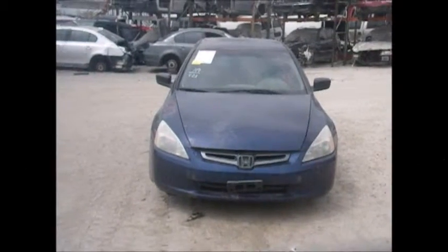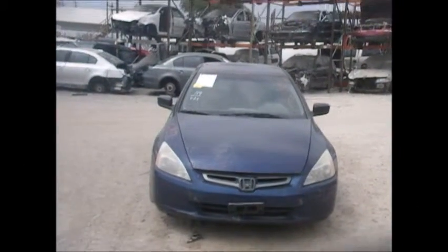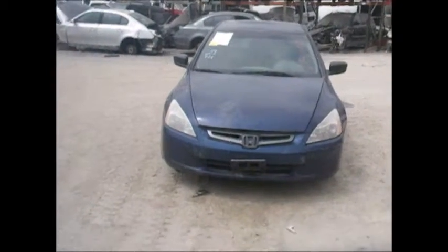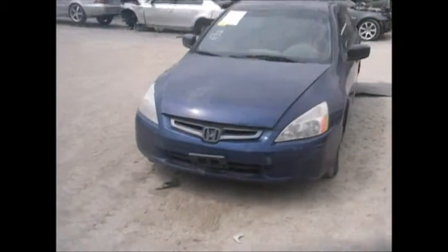Today we have a 2003 dark blue Honda. Rear damage, hood is no good, front bumper is no good.